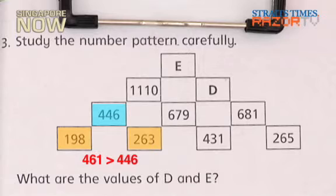461 is bigger than 446. So we just minus: 461 minus 446 equals 15.